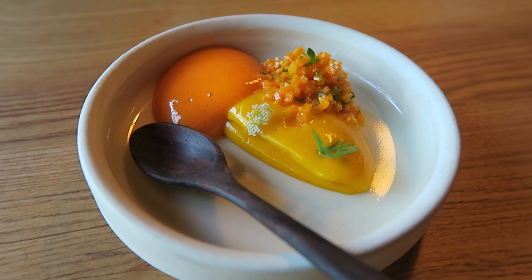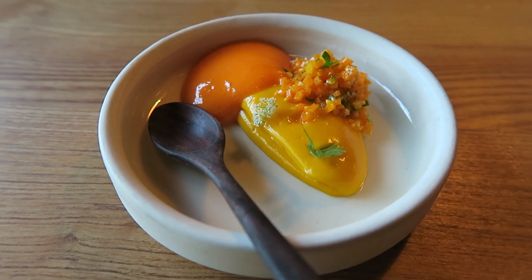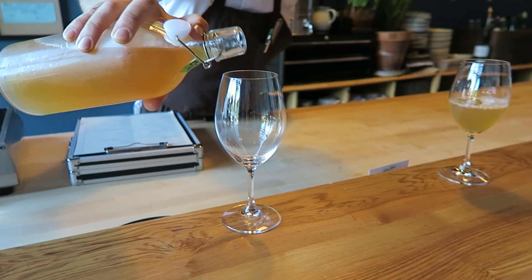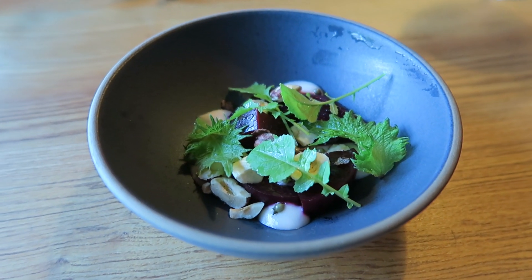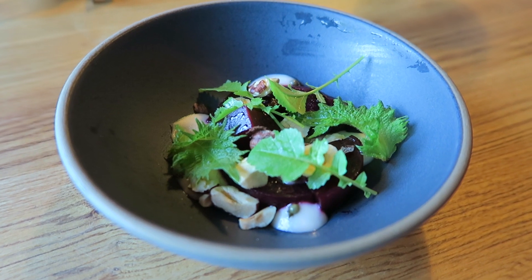A pear custard cascaded down the plate, a pear tartare inside it, a pear aerated juice, and then a pear leaf and flower. Some toasted hazelnuts, a little shiso and arugula, and a little pickled coriander.